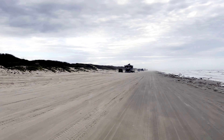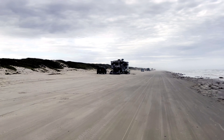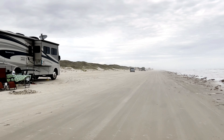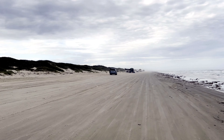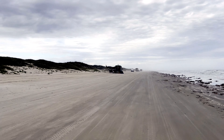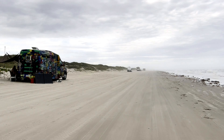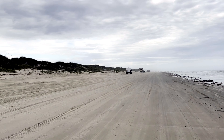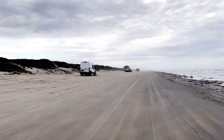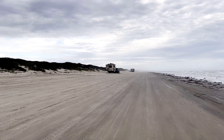The sand up here is really pretty firm. You get farther towards the dunes and it's a little sandier — you've got to be careful. I'm parked up here on the left, I think the second or third vehicle. You can see where I'm camped right here on the left. Let's go down to the entrance, it's only another 200 yards or so, and I'll show you what the entrance looks like.